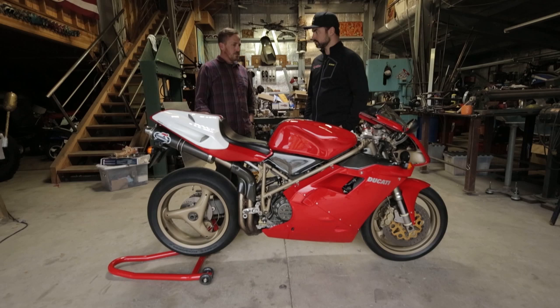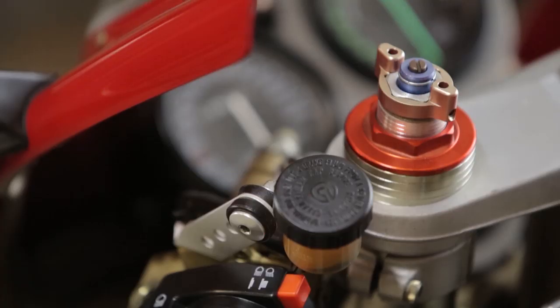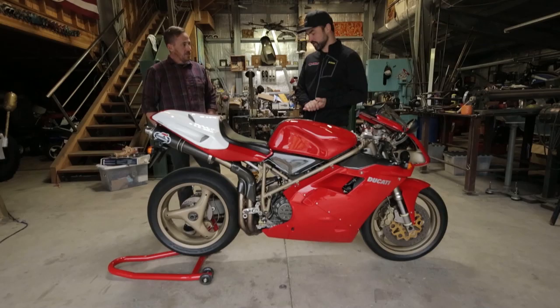In 97 and 98 they increased the displacement rules for twins, allowing them up to 996cc. So this bike was the first of the 996cc displacement, but it's still considered a 916. They had to change the heads and barrels, reinforce the cases, and did a lot of trick things to the SPS that the normal Strada or regular Monoposta didn't get — titanium connecting rods, lightened flywheel and crank, close-ratio gearbox, different cams. So it produces power like a superbike.